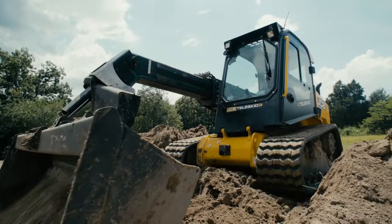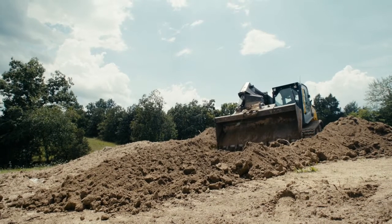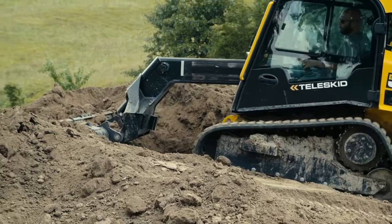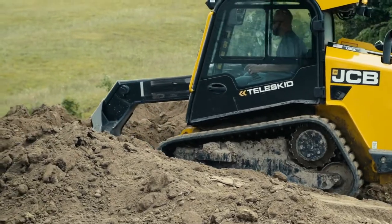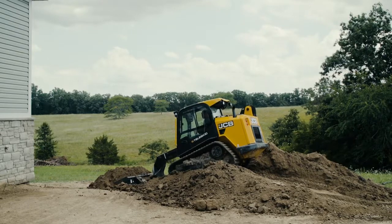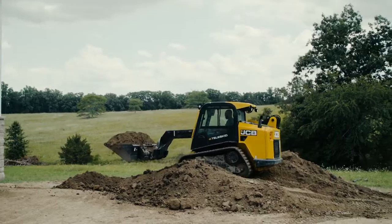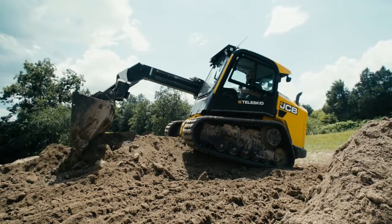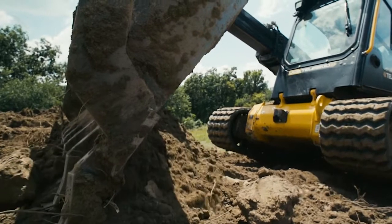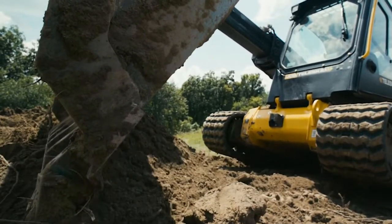We're inside of basements, we're inside crawl spaces, tight areas, there's people working around, and most machines you cannot see out of them unless you raise the arms all the way up, or if they're all the way down somewhere that you can't see. So the JCB, with it being open, every one of my operators and myself love the machine, just for the safety and for the easiness of seeing what the grade is.